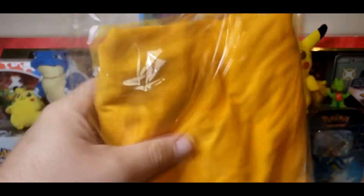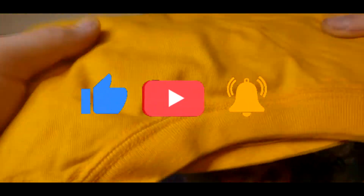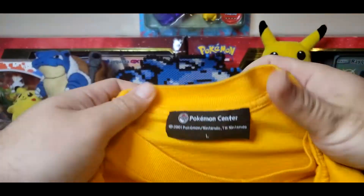This is not sealed — this is just the bag it came in — so I am going to take this out of the bag. This isn't one of those older sealed ones like the Charizard shirt I had. Let me give you a sneak peek real quick — I am super hyped about this one.